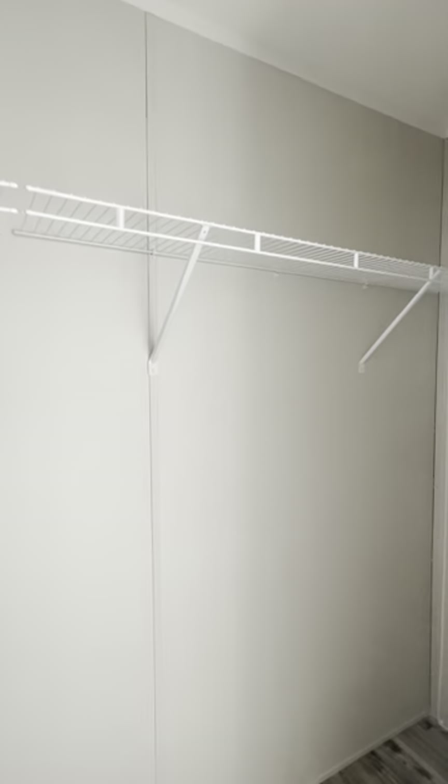Here's your guest bedroom. This is the hickory flooring. Nice size closet.